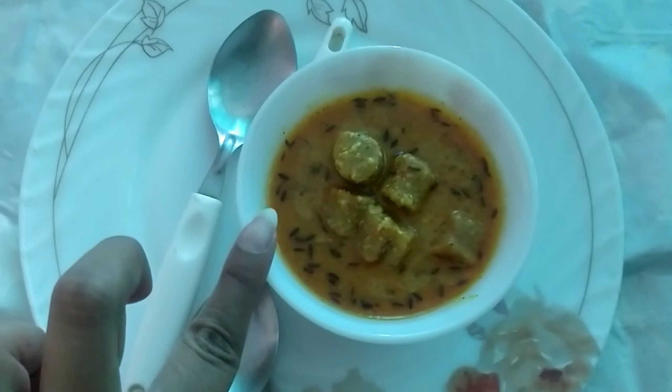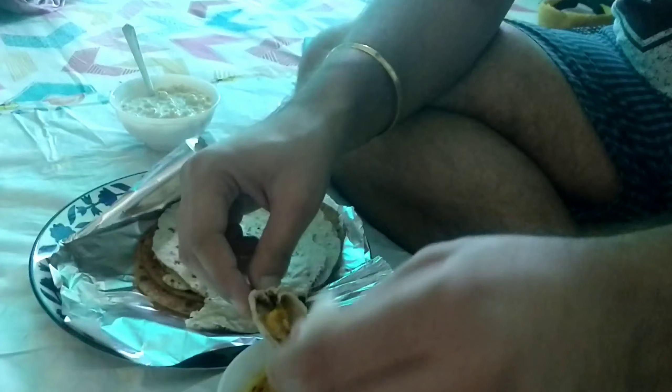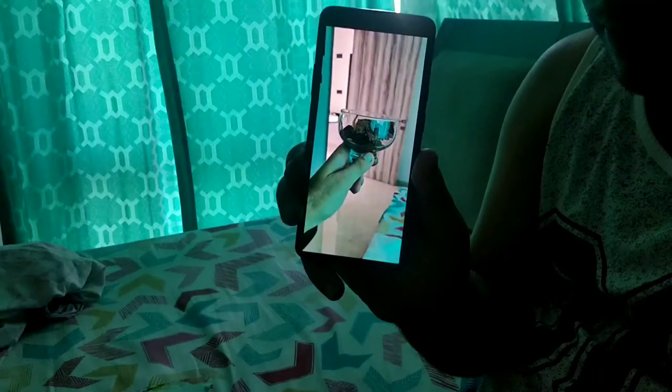Alright guys, our lunch is ready — here's the gatte ki sabzi. Now Veibhav is going to taste it and tell us how it turned out. Here's the first bite! It's very tasty! He says he'd already eaten some before tasting on camera. Now here's the ice cream I kept in the freezer — when you can't go outside and you want something sweet, this is what I did. I'm so happy with it. Lunch is done!